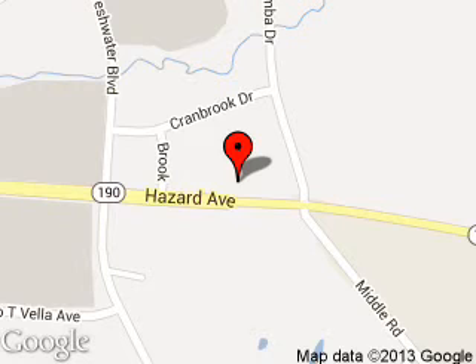We are located at 65 Hazard Avenue, Enfield, Connecticut, 06082.